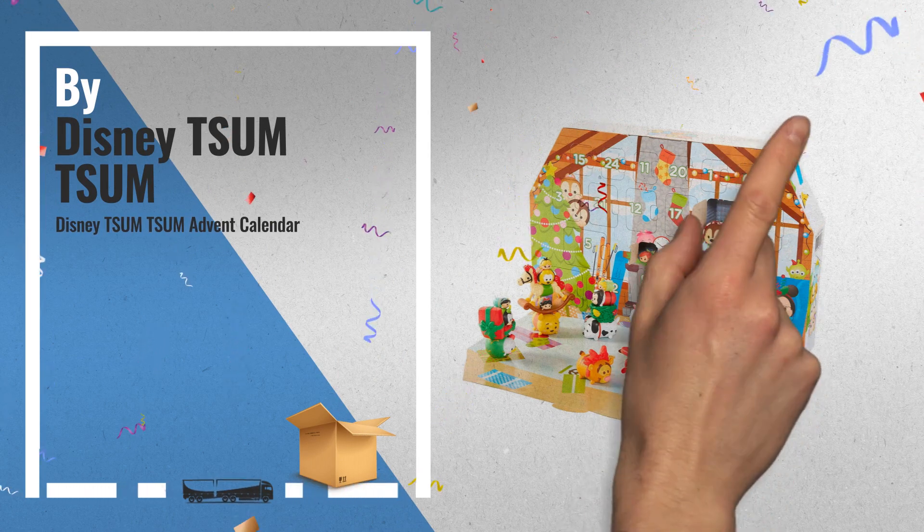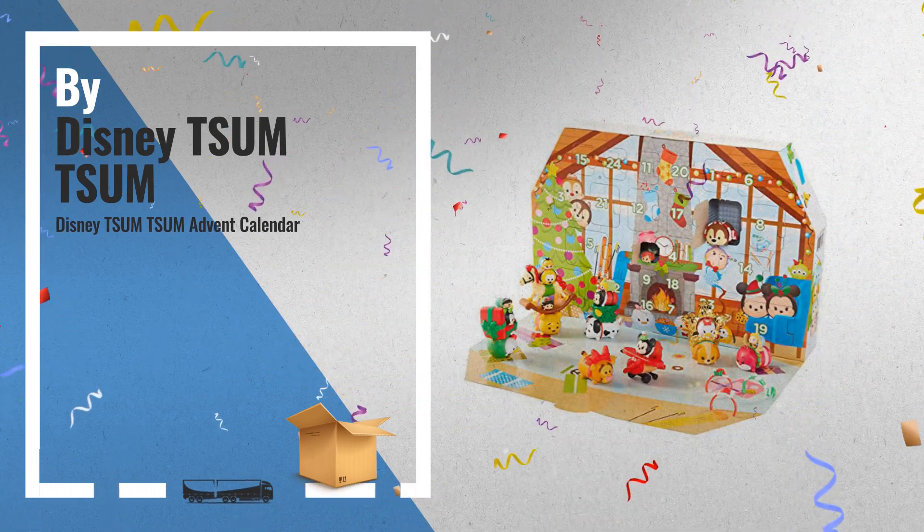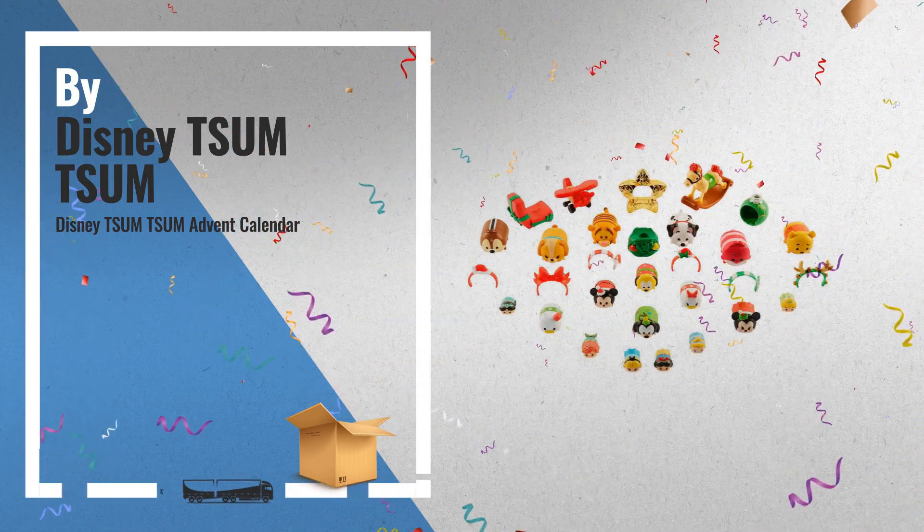Number 2. Enjoy counting down the 24 days until Christmas with the Disney Tsum Tsum Advent Calendar, 31 Pieces, by Disney Tsum Tsum.